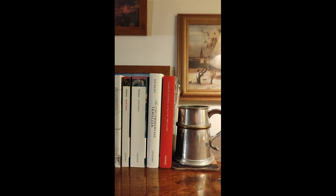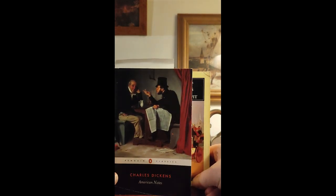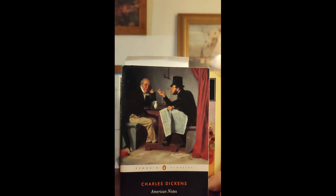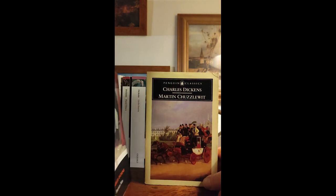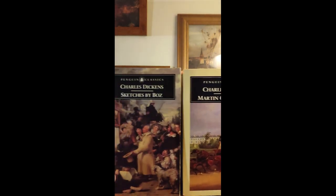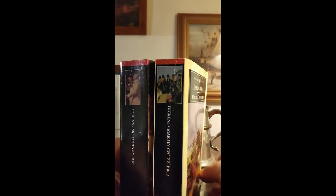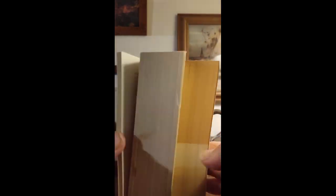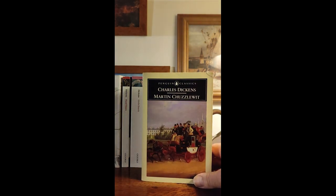The next one is Martin Chuzzlewit. This is an older Penguin Classics edition — not the newer one with the nice colour photo and white band. As you can see, compared to Sketches by Boz, this one has a frame on the cover and is otherwise pretty similar, though they did add a little variety. Evidently they decided the full cover image of Sketches by Boz needed to be there for some reason.